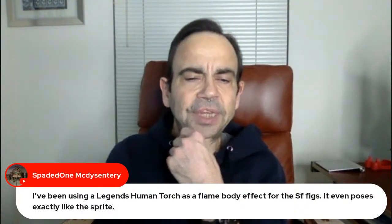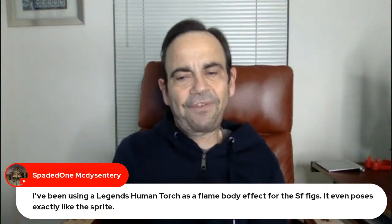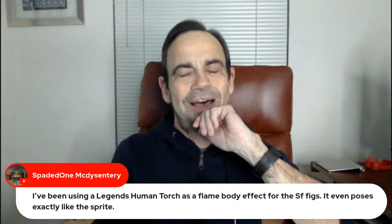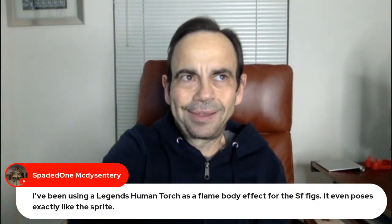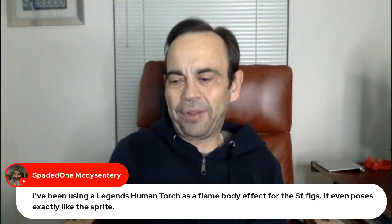Spaded One says he's been using a Marvel Legends Human Torch as a flame body effect for the Street Fighter figures — it even poses exactly like the sprite. I would not have thought of that — that's really cool.